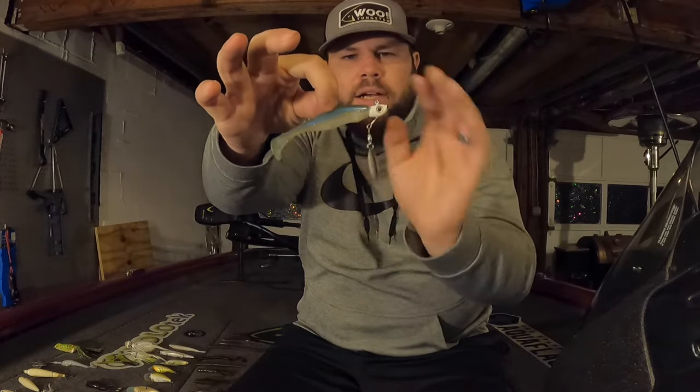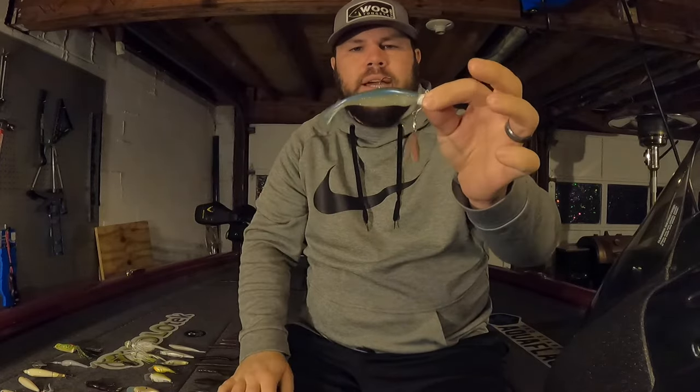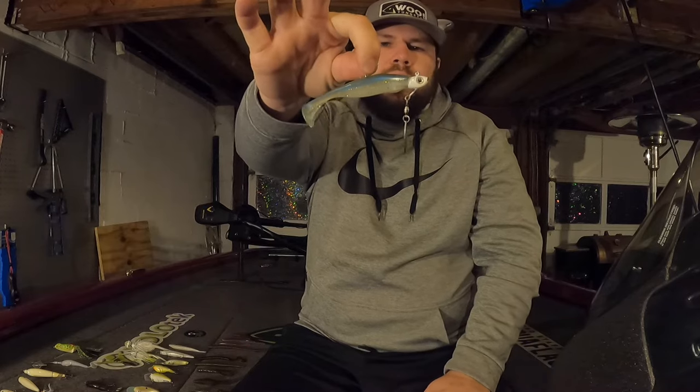Moving on to underspins — there's not one on the market I absolutely fall in love with. I'll throw the Sixth Sense Divine Underspin or the Fish Head Spin, but the one I prefer most is one I actually make myself: it's got a wire down to the blade and the swim bait I use on the back is a Storm Largo Shad in sexy shad color. For a weedless underspin I go with an Owner Flashy Swimmer — that one has a slightly bigger hook so I have to upsize my swim bait a little.